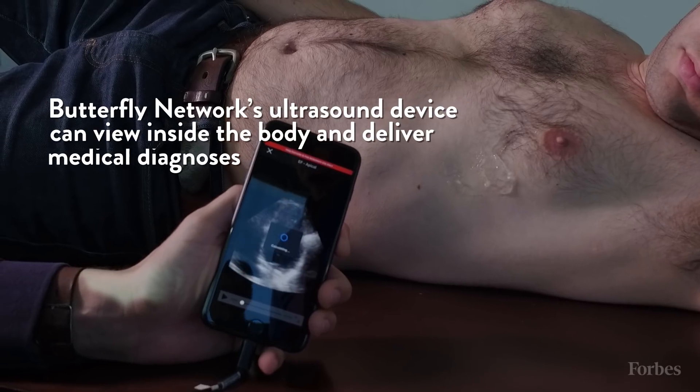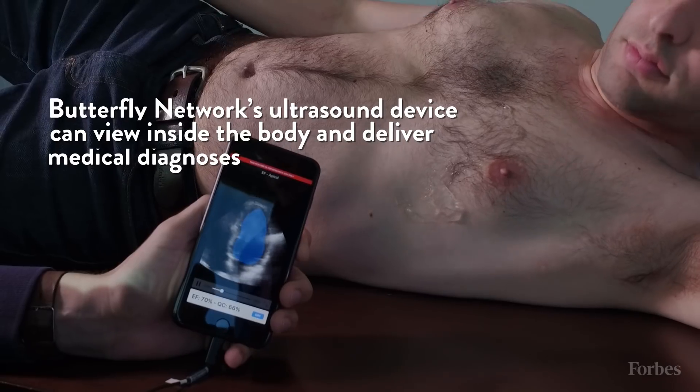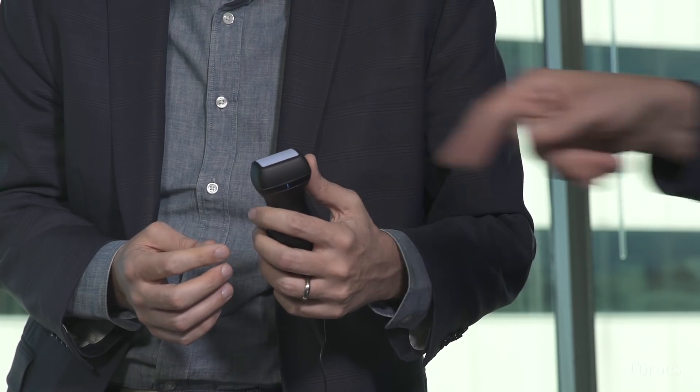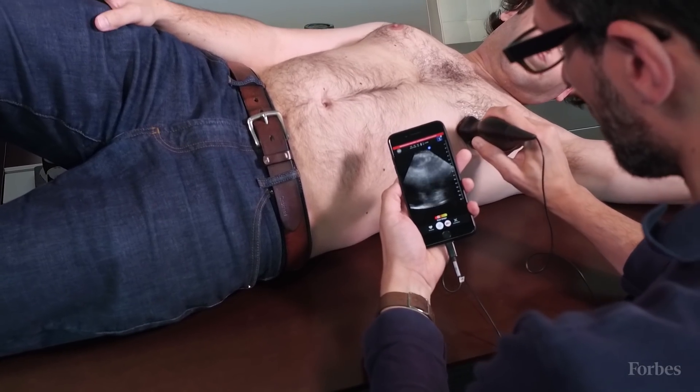What we can do is image any part of the body, see inside it, interpret and help you understand what you're seeing, and ultimately deliver that information to either your physician or a qualified practitioner that can help treat or understand in more detail what you've just seen. And over the next few years, allow any individual to do this themselves.